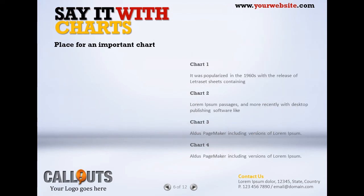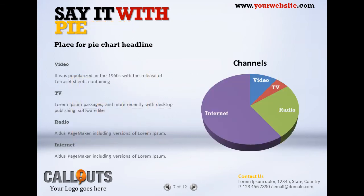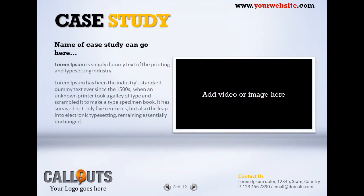Business Pro PowerPoint presentation consists of 12 different page templates you can use for a wide variety of presentations. You can easily change and add colors, text and images.